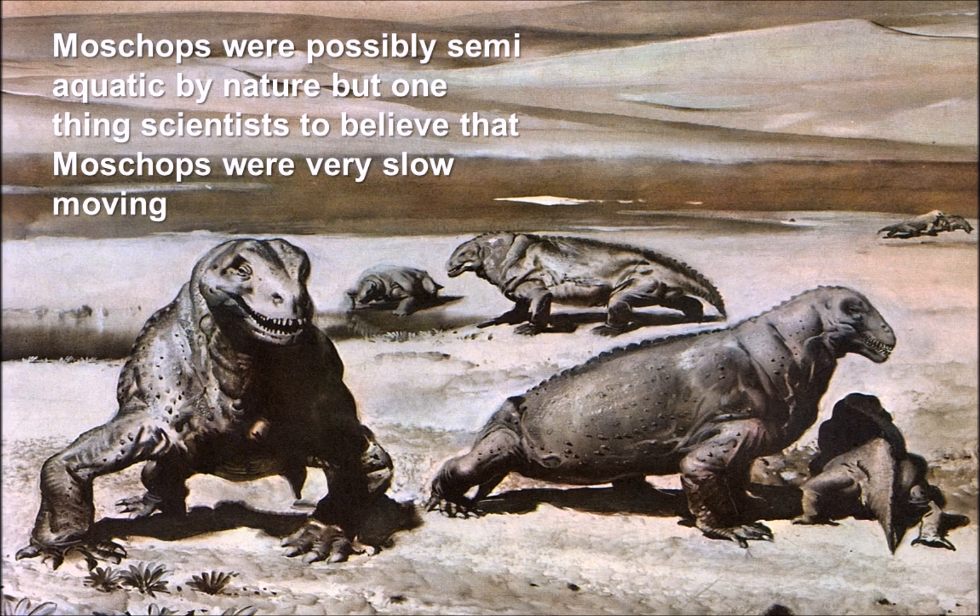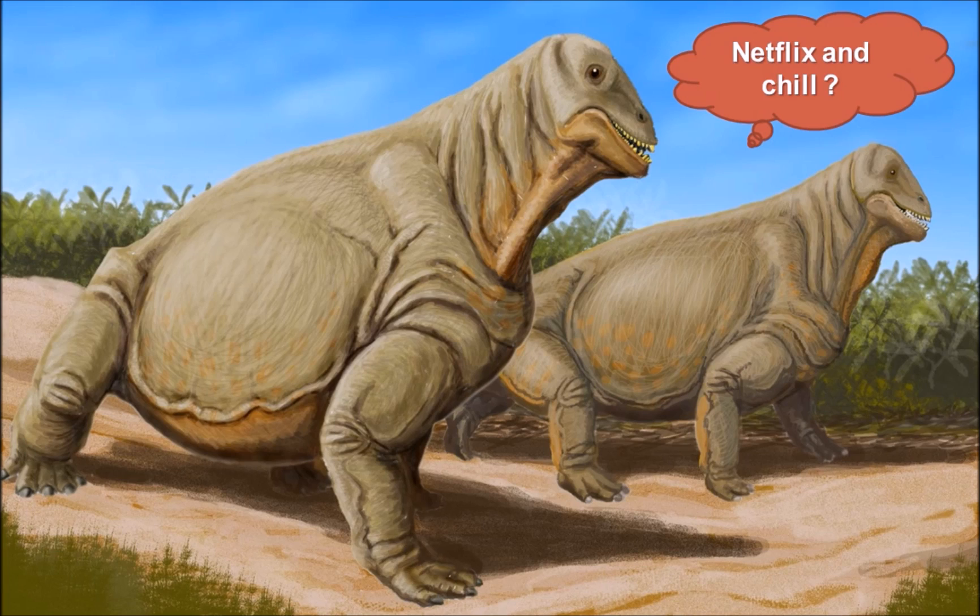Scientists also believe that Moschops might have actually been semi-aquatic, which would have been relatively useful for diving and finding food.